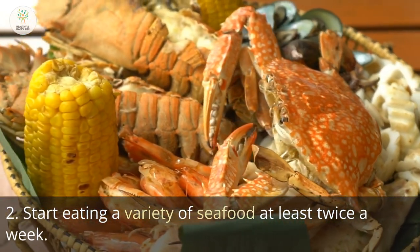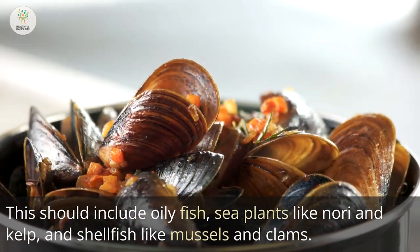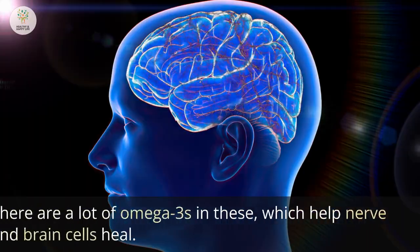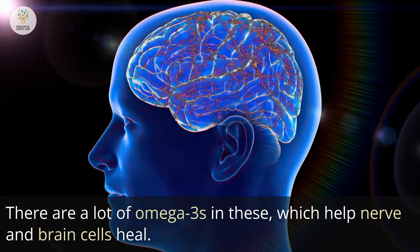Step 2: Start eating a variety of seafood at least twice a week. This should include oily fish, sea plants like nori and kelp, and shellfish like mussels and clams. These are high in omega-3s, which help nerve and brain cells heal.